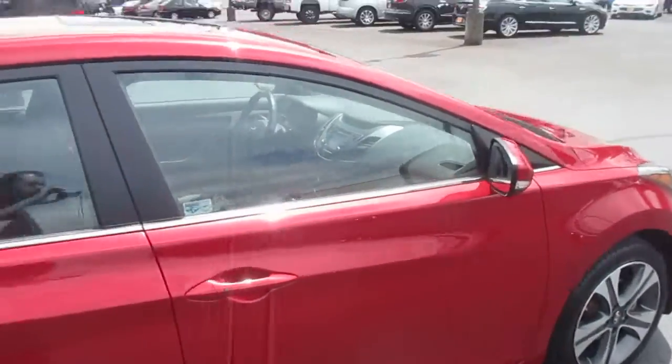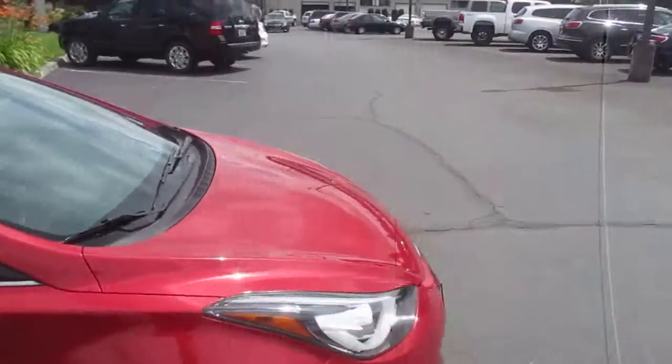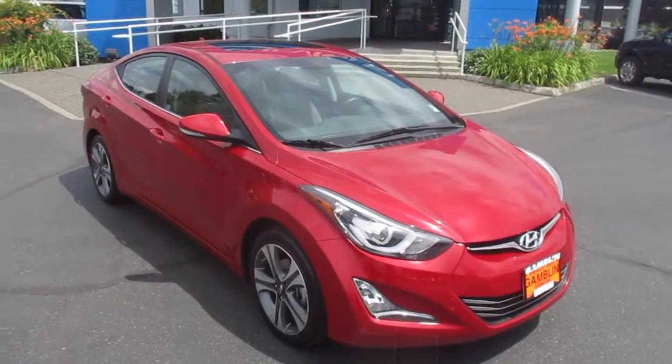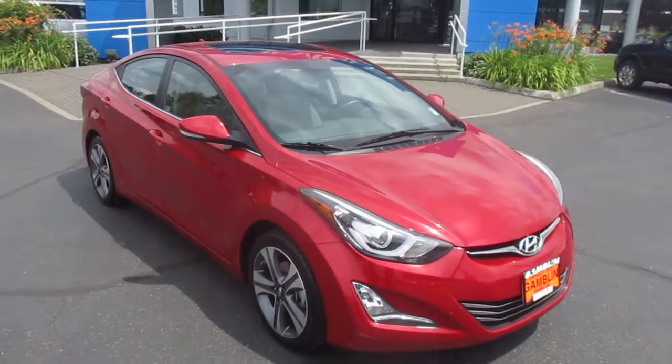Recent trade in here. So yeah, it's our 2014 Hyundai Elantra down here at Gamblin Motors. If this vehicle interests you or you're in the market for a new vehicle, go to our website at GamblinMotors.com.